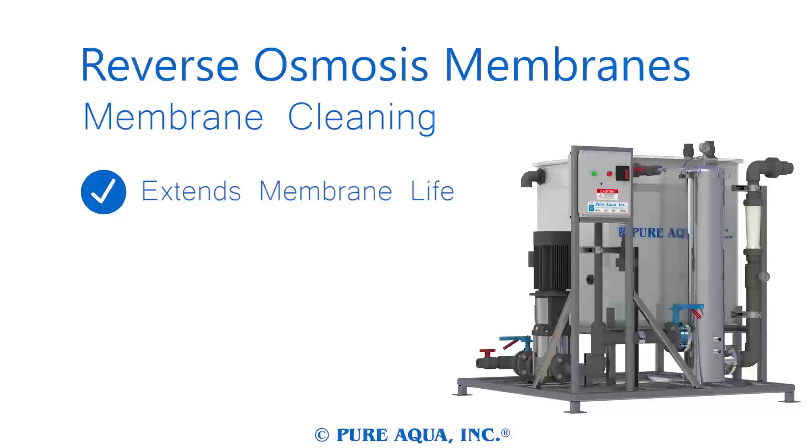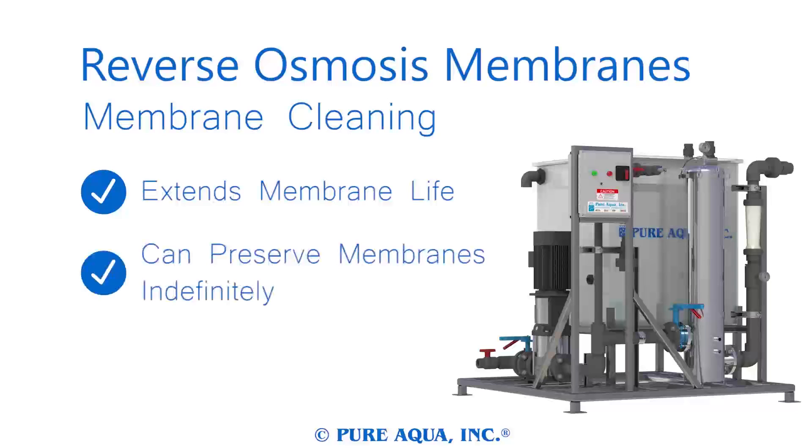Our membrane cleaning skids are designed to maximize the lifespan of reverse osmosis membrane elements. In some instances, regular membrane cleaning can preserve a set of membranes indefinitely. A membrane cleaning skid is a smart investment for an industrial system, saving you thousands of dollars in membrane replacement.